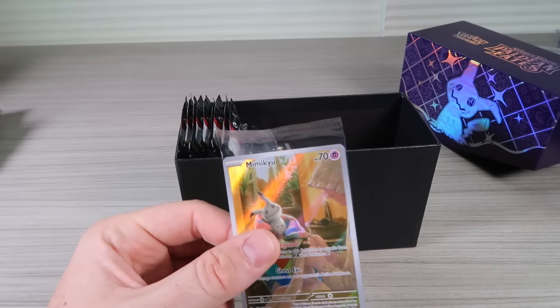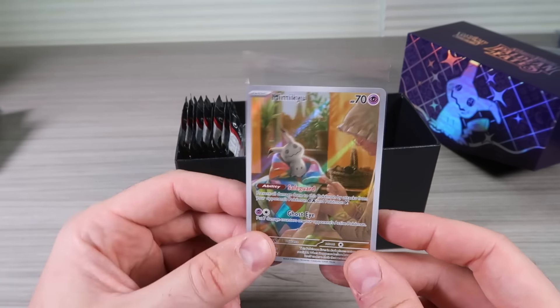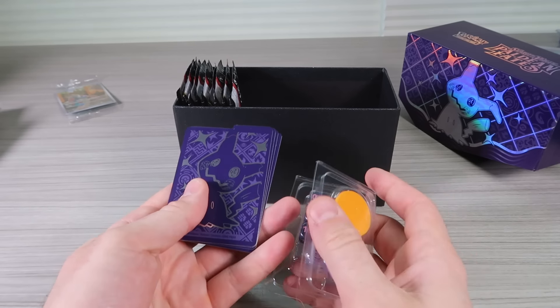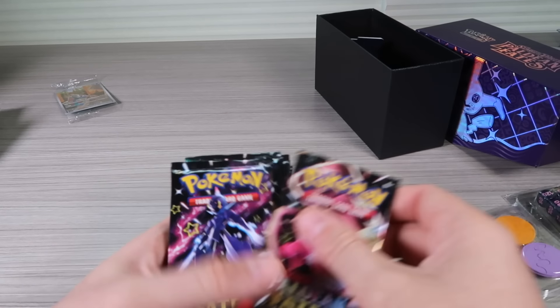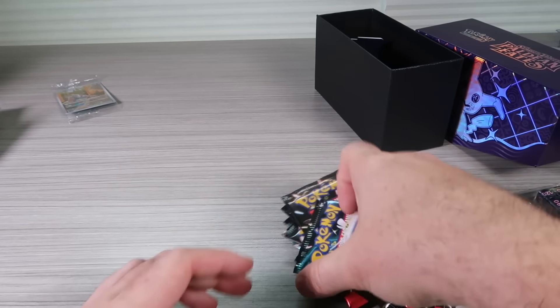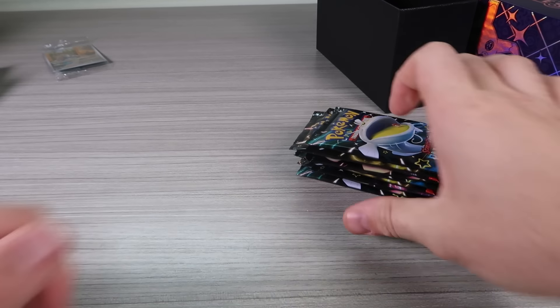For $44 — let's say $44 — that's like $3 pack of energies, code card, comes with the Mimikyu, that's like $2 to $3 right there. And we have it here: one, two, three, four, five, six, seven, eight, nine packs.